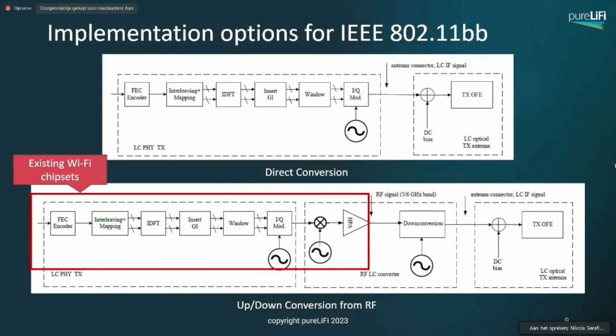From an implementations perspective, it's quite simple. Option one is, if you have access to the chipsets, to take that baseband system and connect it to an optical front end — this is the direct conversion option. The alternative is to take an existing Wi-Fi chipset and add a down-conversion block from, say, 5 GHz and then connect the optoelectrical front end to it. These don't need to be necessarily very complicated bits of electronics.